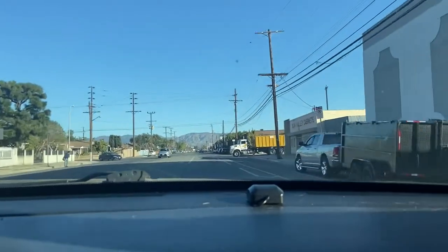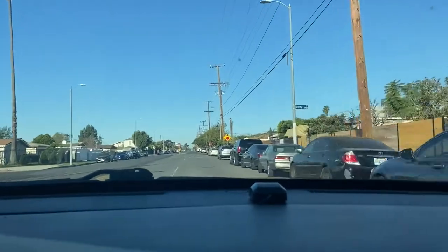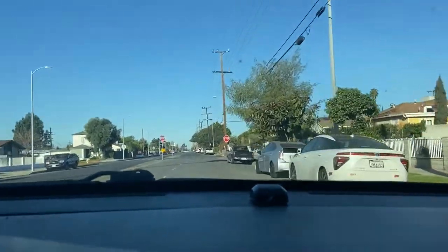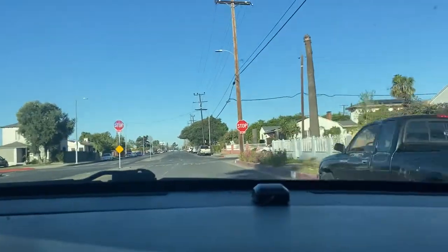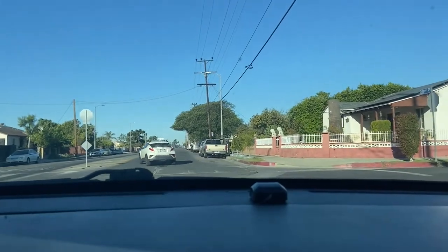I have to turn my music all the way up just to hear it because this thing gets so loud the faster you go. I'm hoping that the phone, because it's close to the dash, catches just how loud this car is. And it's not normal — they didn't used to do this. This is a recent thing.